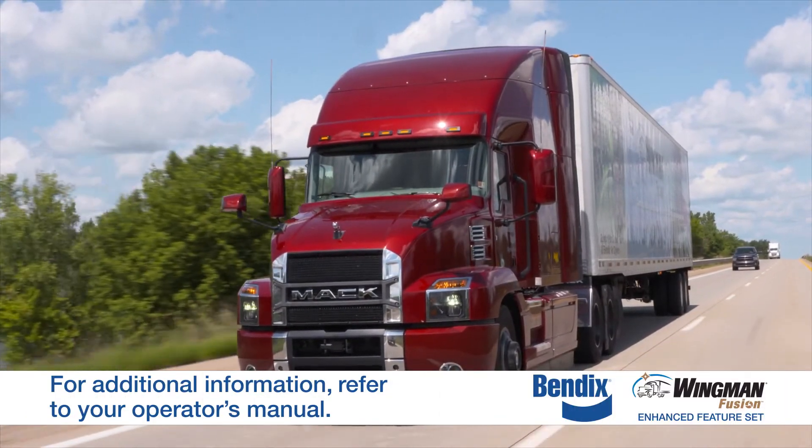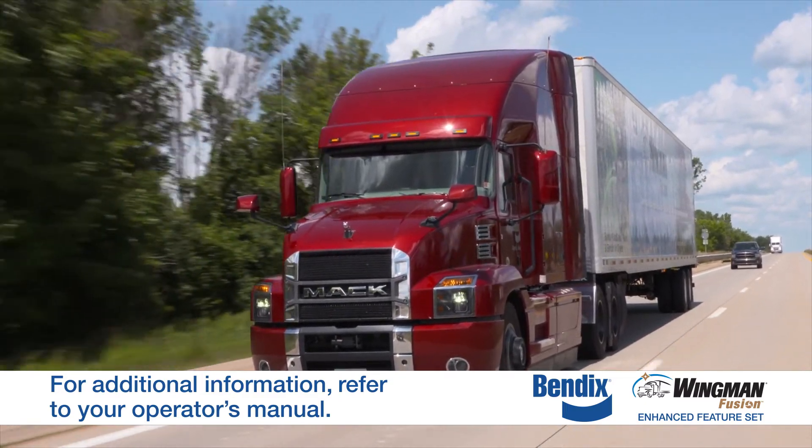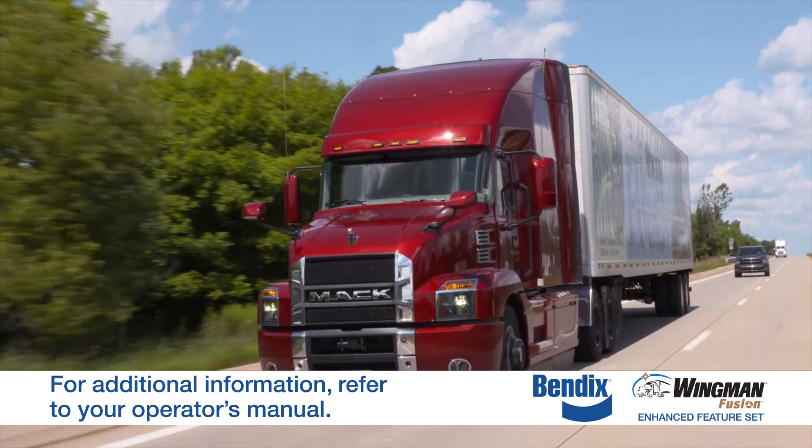If you have additional questions about the alerts or about the system, please refer to the operator's manual that came with your vehicle.